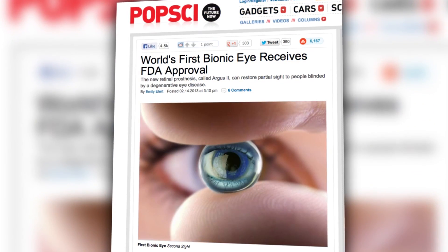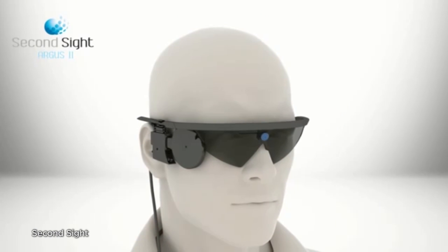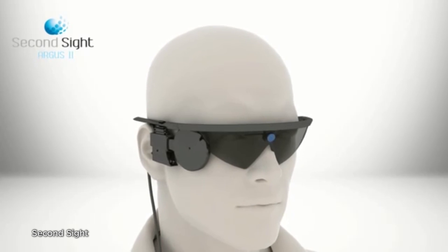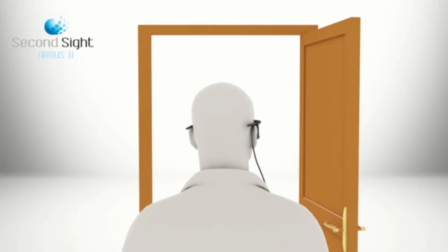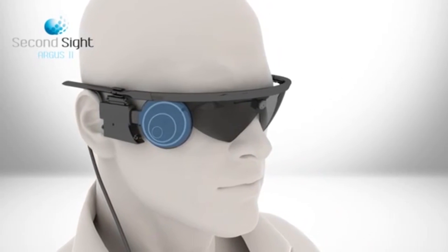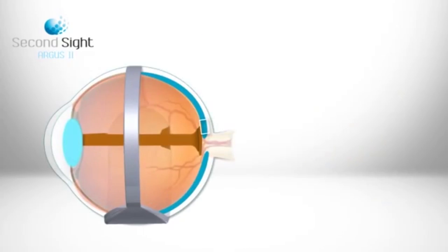Just recently, the FDA approved a bionic eye that could help blind patients regain some degree of eyesight. This retinal implant is called the Argus II and starts with a digital camera mounted on eyeglasses. Images captured from the camera are converted to data and relayed to a chip adjacent to the eyeball that in turn activates retinal cells to send information to the brain. The resulting image is black and white and grainy, but could still mean a huge step in treating patients who are completely blind.